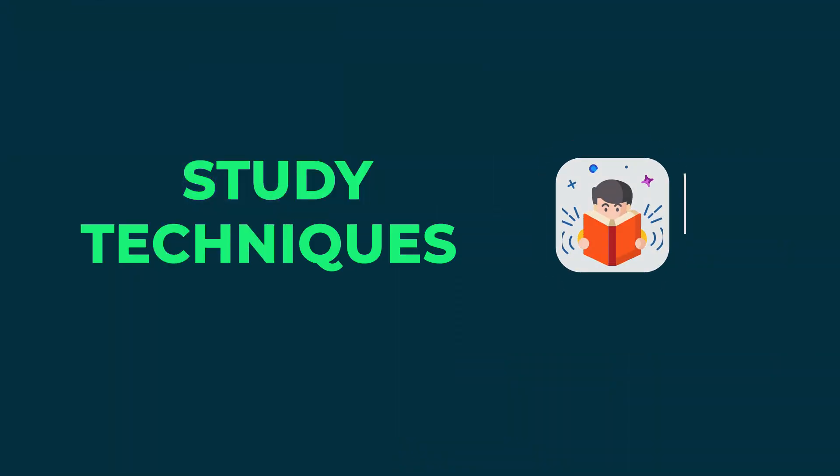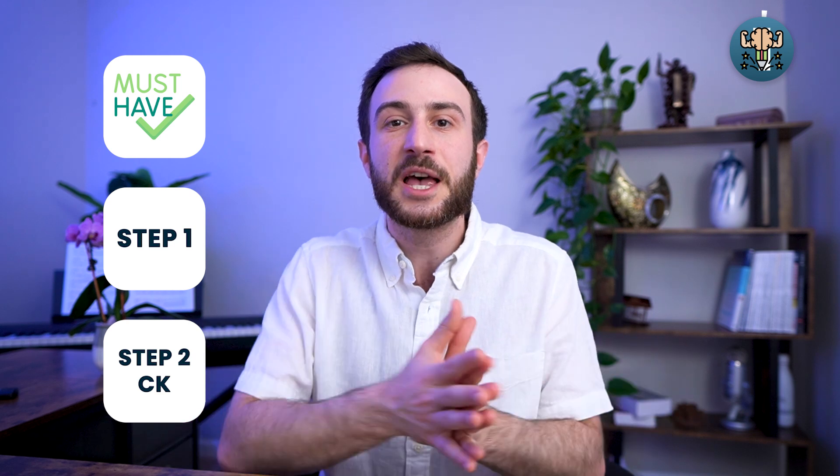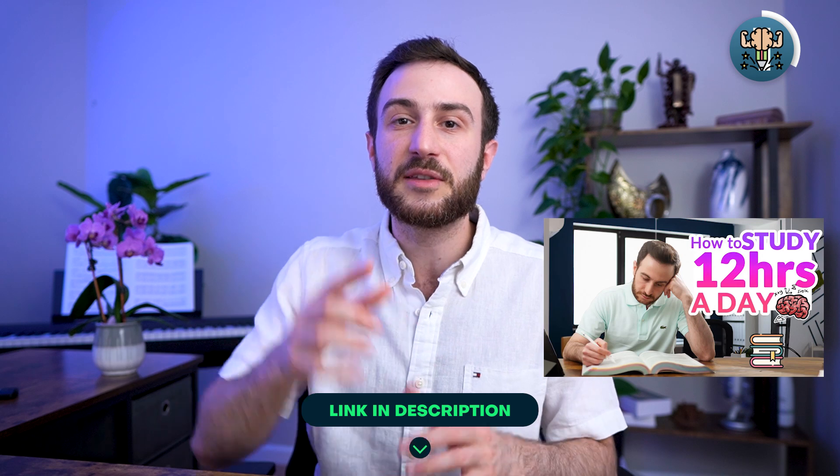We can't talk about the best ways to study for any exam without talking about study techniques, which are essential — especially for Step 1 and Step 2 CK because of how different these exams are. These are long exams, eight or nine hours, involving a tonne of information and they're stressful. First, identify how many hours you're going to study a day, because that will decide your whole study schedule. I have a detailed video on how to study 12 hours a day without burning out.